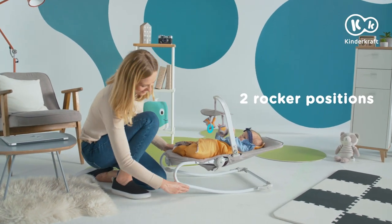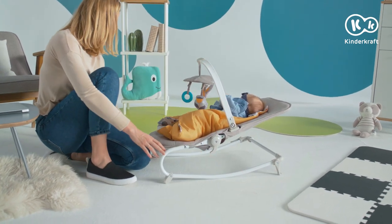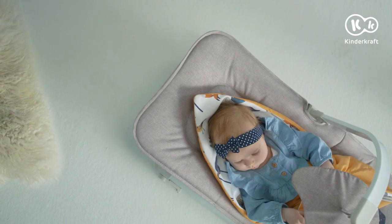The rocker's positions can be adjusted to match the child's mood, swaying or still. You can safely leave the Bouncing Cradle without having to worry about it. No need to worry about noise or scratching the floor.